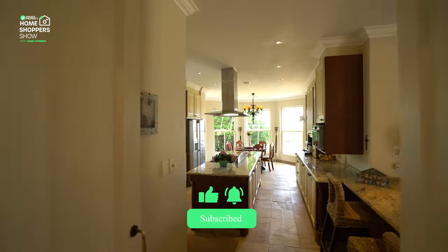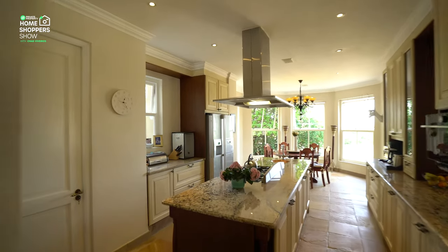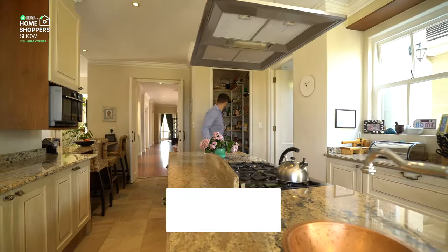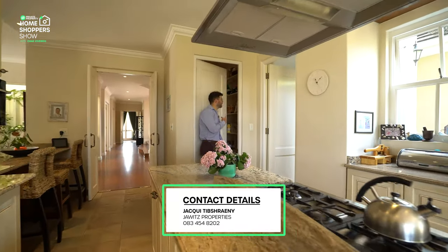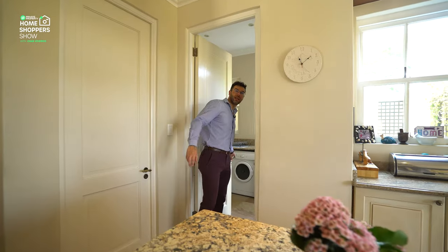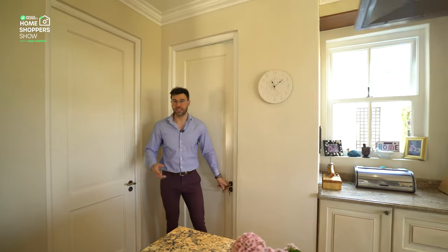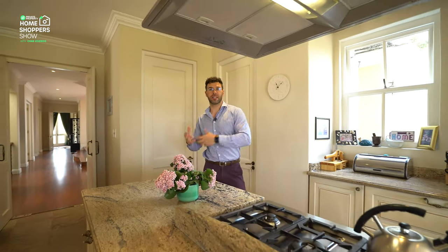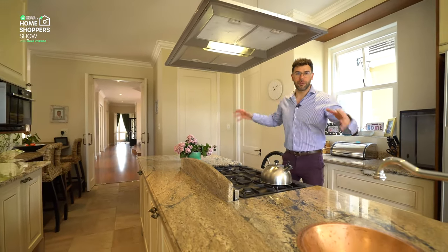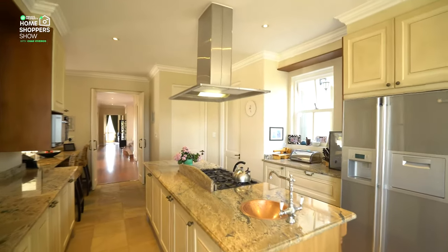We walk all the way to this end of the home and through these double doors into the kitchen. The kitchen has a lot of amenities — first is your dry goods storage and pantry up here. Over here you've got your scullery, which has a double sink, under-counter storage for appliances, space for a sink, and even more dry goods storage.